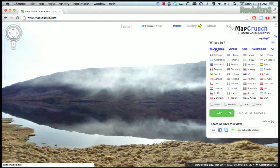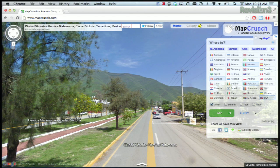First, select which country you want to view. You can choose all of North America, Europe, Asia, Eurasia, Australia, or just all of them. Click the Go button and it will teleport you to a random location.